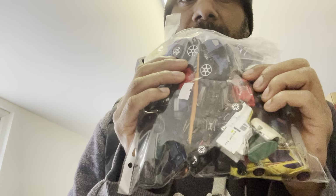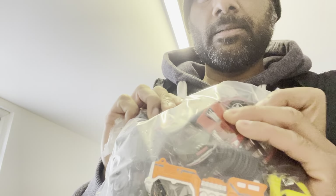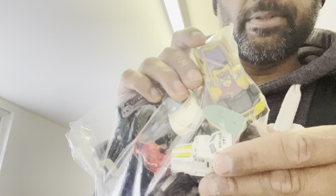I got thirteen bags of cars — some are really good. For example, there's a Spider-Man Hot Wheels, and some more vintage Hot Wheels with Marvel characters.